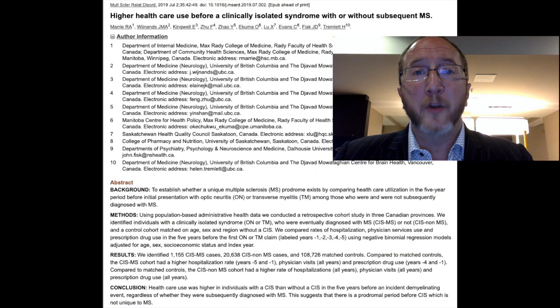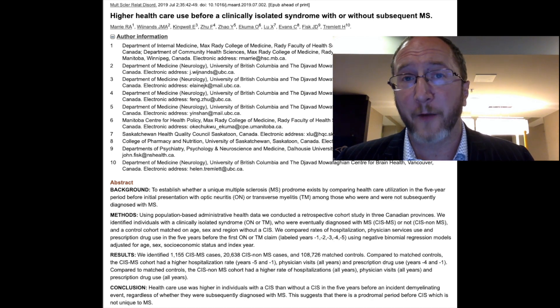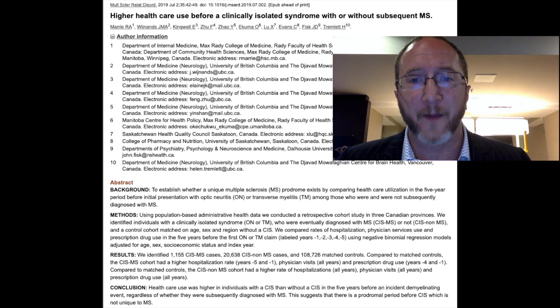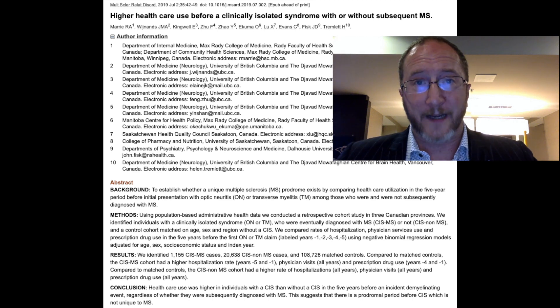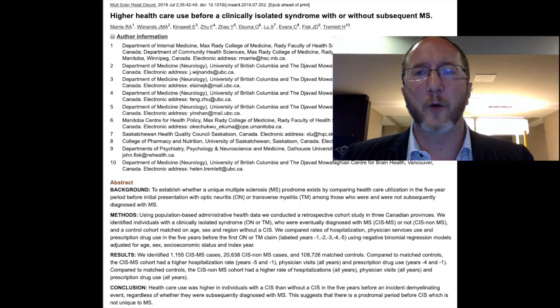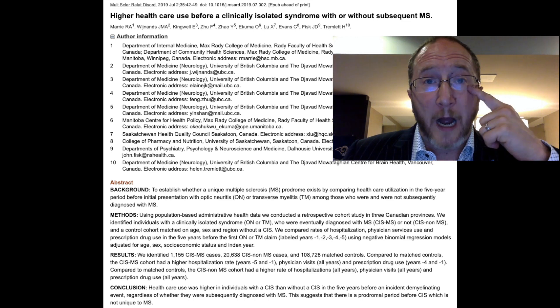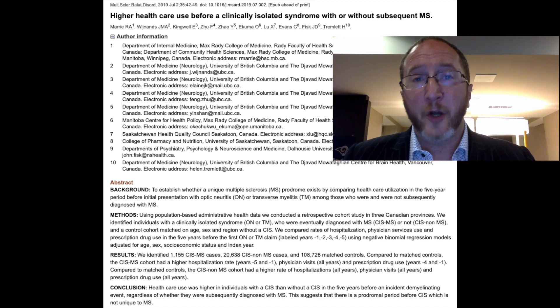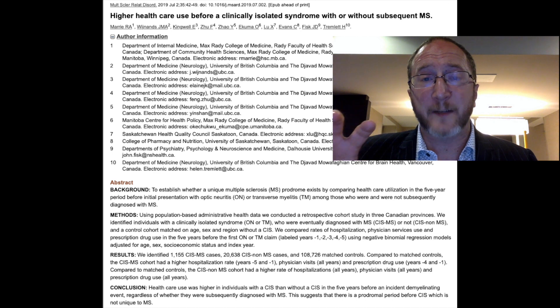The first study I'd like to review was published in 2019, entitled 'Higher Healthcare Use Before a Clinically Isolated Syndrome With or Without Subsequent MS,' and the first author was Marie. This was done in Canada, where they have a socialized healthcare system and a lot of national patient data. They looked in three large Canadian provinces and did a retrospective look — data mining healthcare records. They identified people that had experienced a clinically isolated syndrome, such as optic neuritis or transverse myelitis, some of whom went on to develop MS and some who didn't.